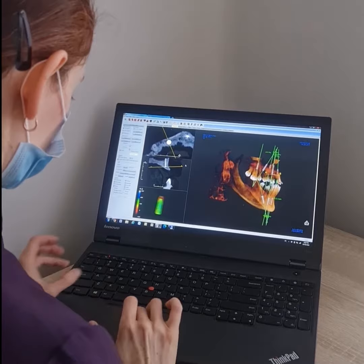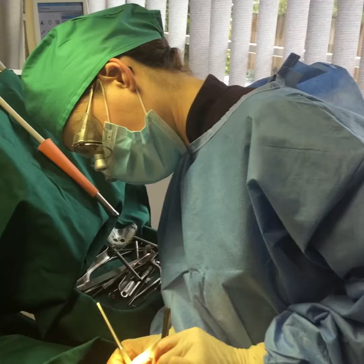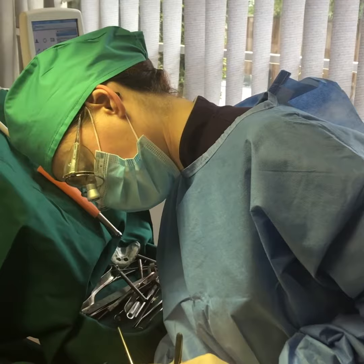On the initial assessment of his three-dimensional scans, I found a cyst in his upper jaw caused by a long-standing tooth infection. The cyst had to be removed first and allowed to heal before implants could be placed.